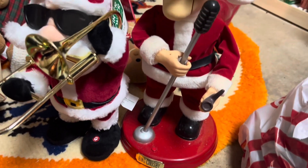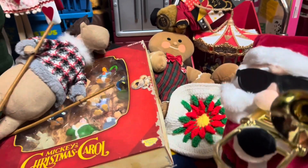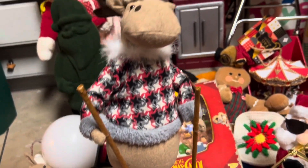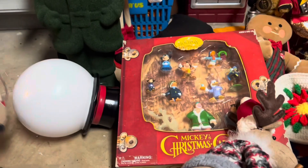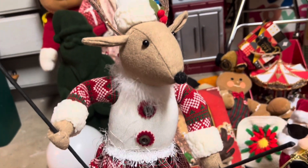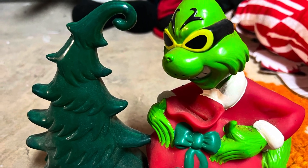And then we have this little singing Dean Martin Santa statue worth $50. We have these really cute moose on skis — I think we have two of these, and they're worth about $8 each, so that's about $16 for the set. And last but not least, we have the Grinch Who Stole Christmas Bank worth $15.